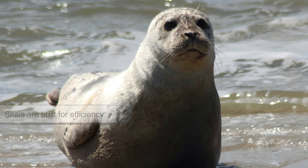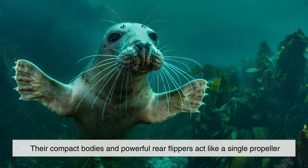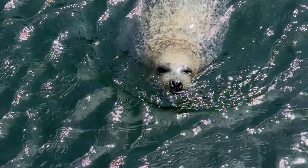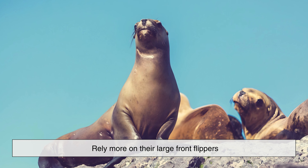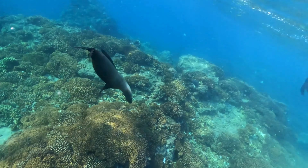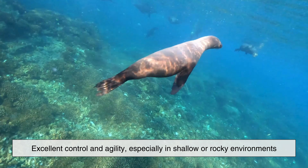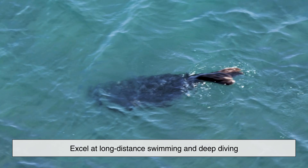In the ocean, seals are built for efficiency. Their compact bodies and powerful rear flippers act like a single propeller, pushing them through the water with remarkable speed and precision. Sea lions, by contrast, rely more on their large front flippers, using them like underwater wings to generate lift and maneuverability. This gives sea lions excellent control and agility, especially in shallow or rocky environments, while seals excel at long-distance swimming and deep diving.